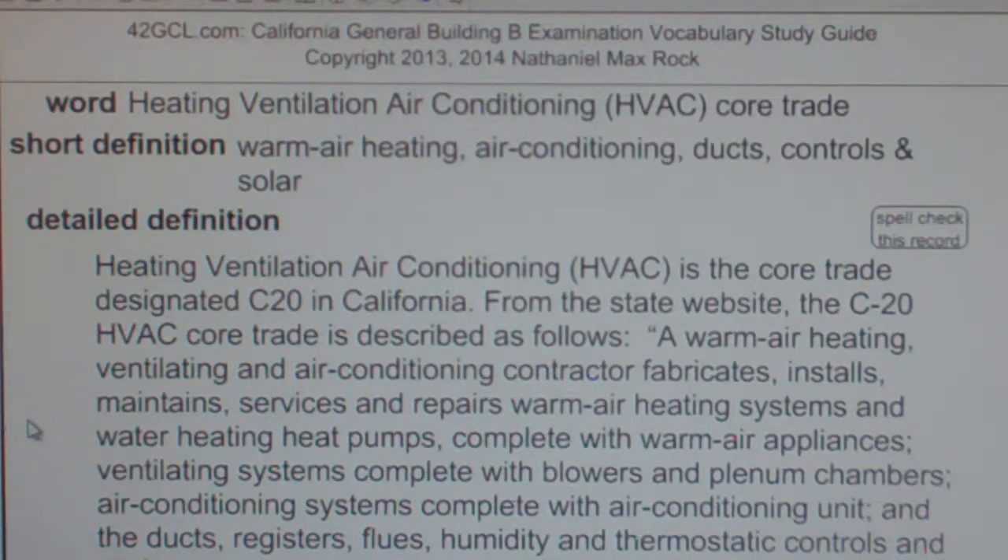This classification shall include warm air heating, ventilating, and air conditioning systems which utilize solar energy.